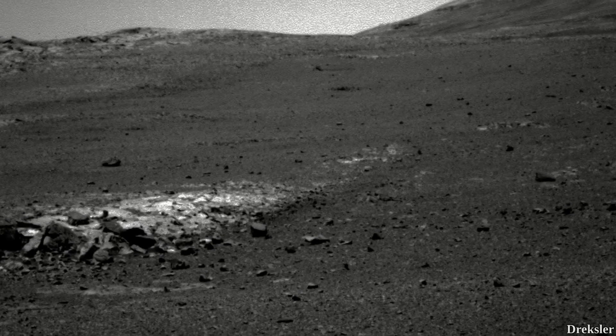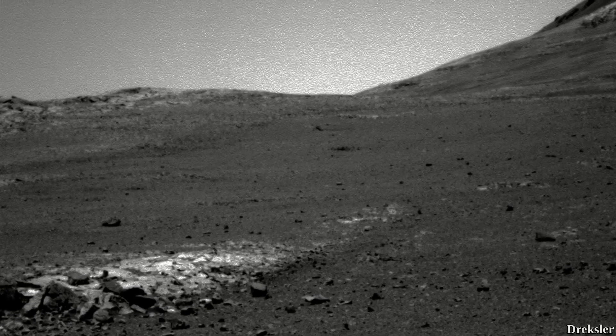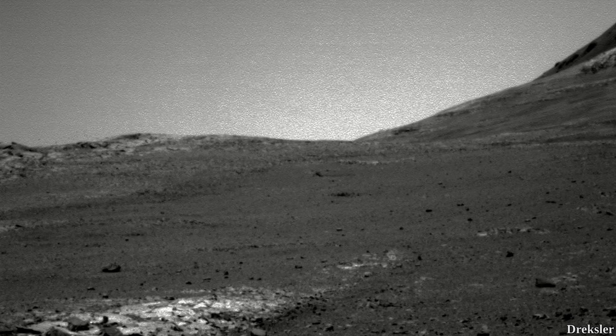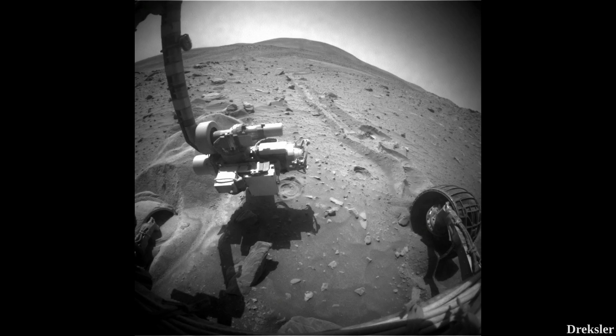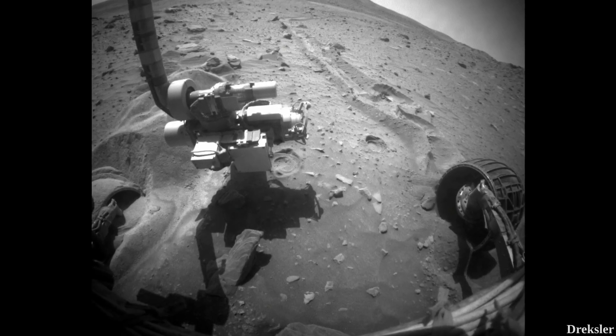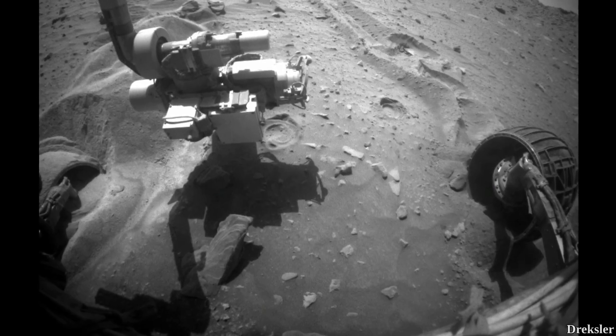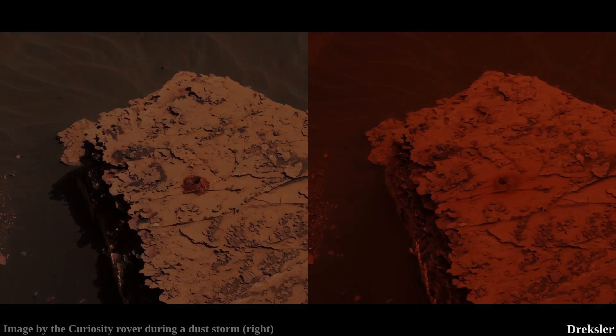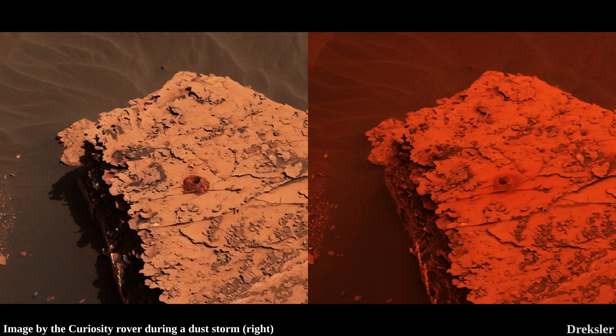Although Opportunity survived that 2007 storm, nearly 11 years later, in 2018, a massive dust storm made it unable to send signals back to Earth due to insufficient energy. Even after the storm settled, it couldn't communicate, and the mission ended. That dust storm lasted for several months. The Spirit rover stopped working earlier, in 2010, due to being stuck in soft sand — all power reserves were used trying to free it, but the rover stopped operating as a result. The newer Curiosity and Perseverance rovers are not endangered by dust storms because they are nuclear-powered, not solar-powered.